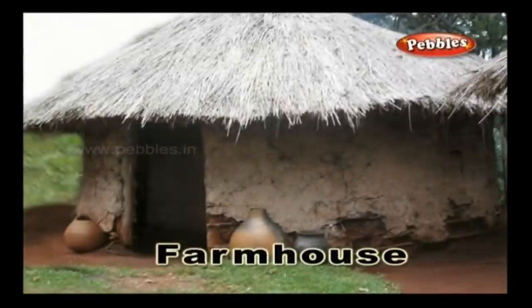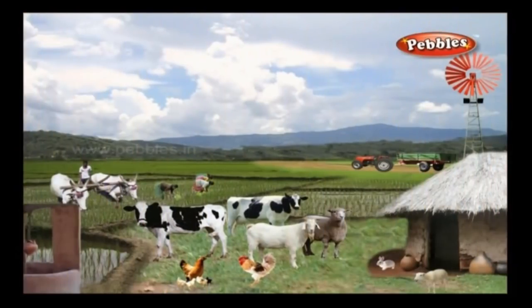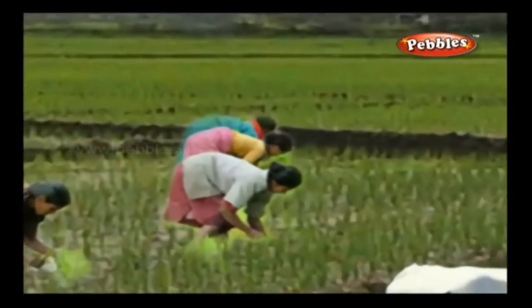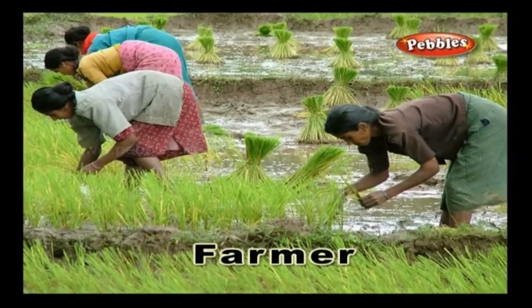Farmhouse: A farmhouse is a place attached to a farm which is usually a farmer's residence. Farmer: A farmer is a person who owns or who works on a farm.